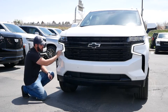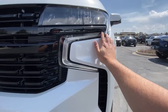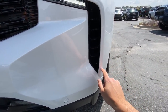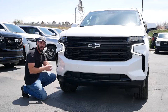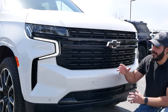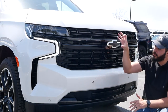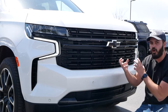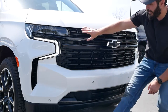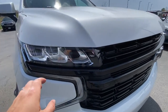We have these new daytime running lights — a very simple inverted C shape design — but you'll still recognize this coming at you at night. You can see the intention of the designers: the headlight has the same kind of height as the top part of the grille, which ties everything together to make this beautiful front end.